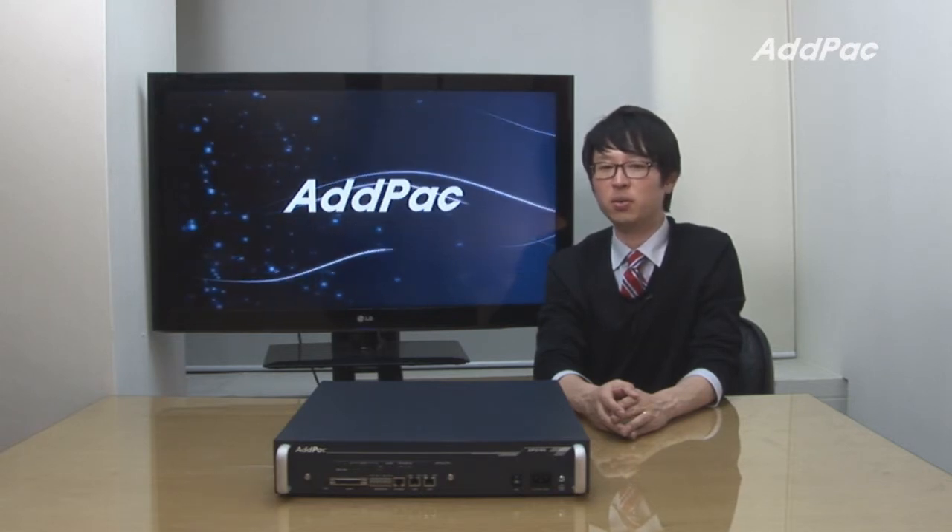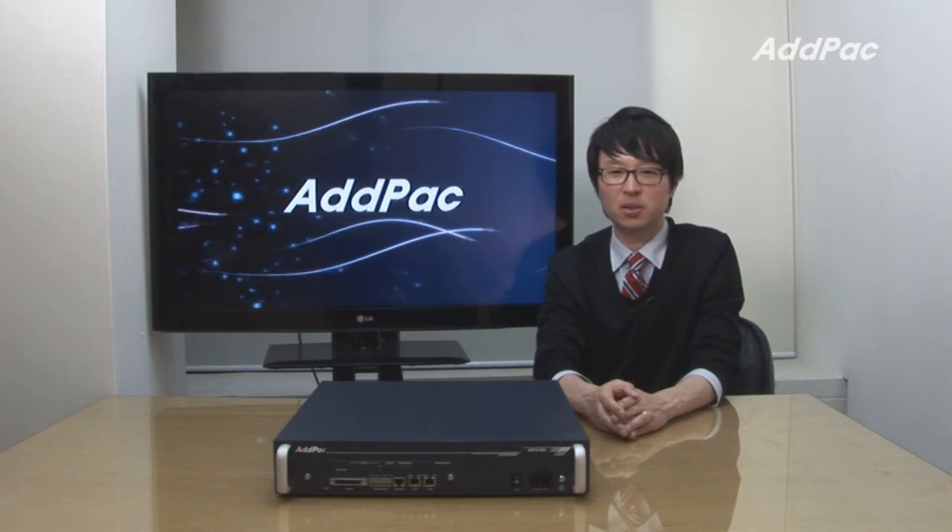For more information on AP3150, please visit our website. Thanks for watching today.